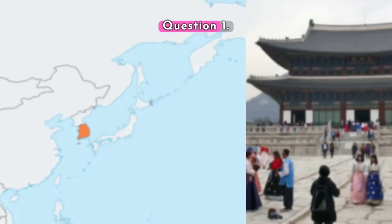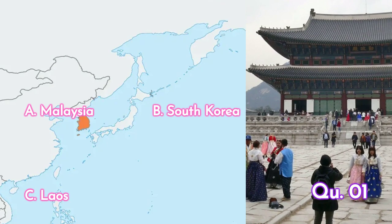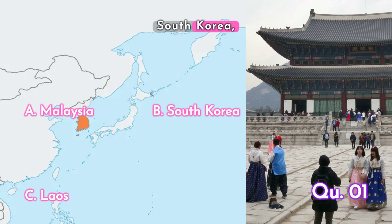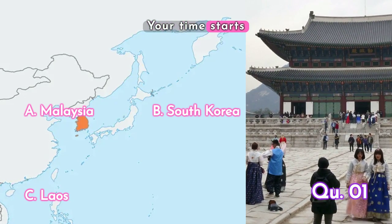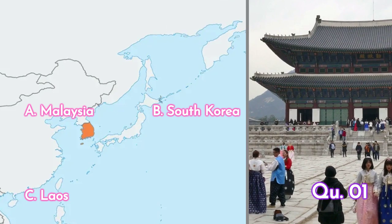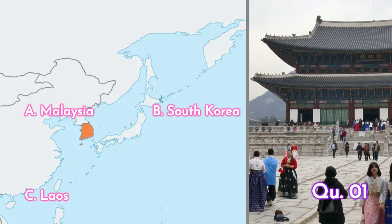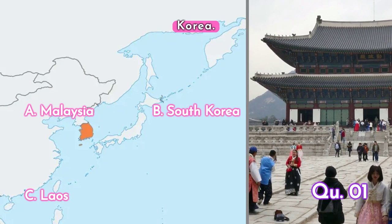Question one: guess the country highlighted on the map. Is it A. Malaysia, B. South Korea, or C. Laos? Your time starts now. The answer is B. South Korea.